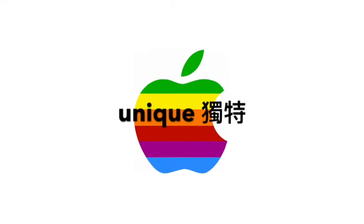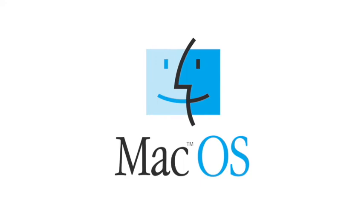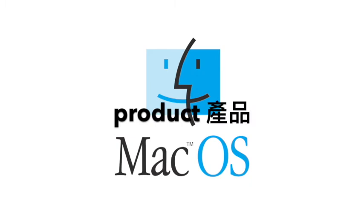Logos give a unique identity to companies. They are so important that companies often have more than one logo. For example, Apple has many logos. On the left is their company logo, and below that is a product logo. This one is for Mac OS.